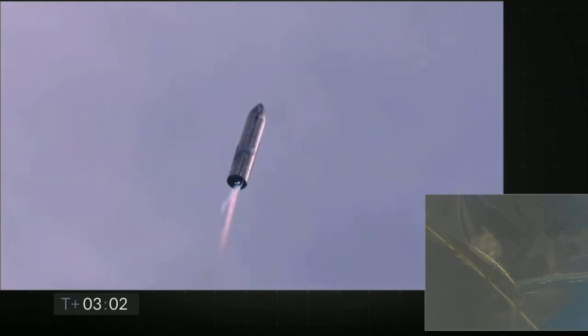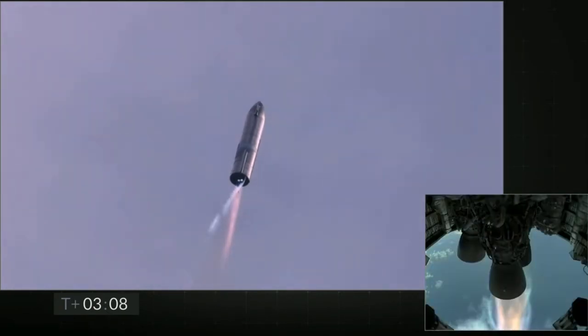T plus three minutes and counting, Starship coming up on eight kilometers altitude. We're getting ready to shut down the second engine. This is intentional.